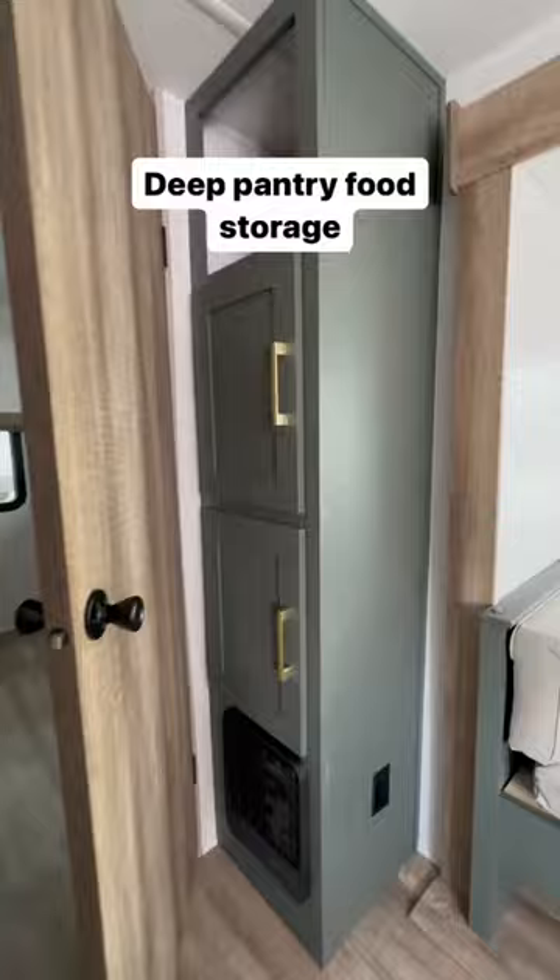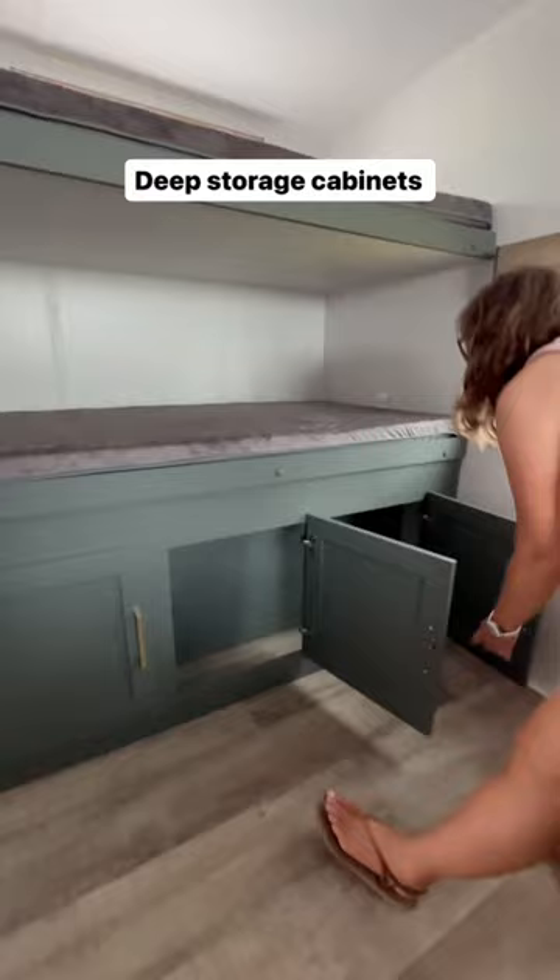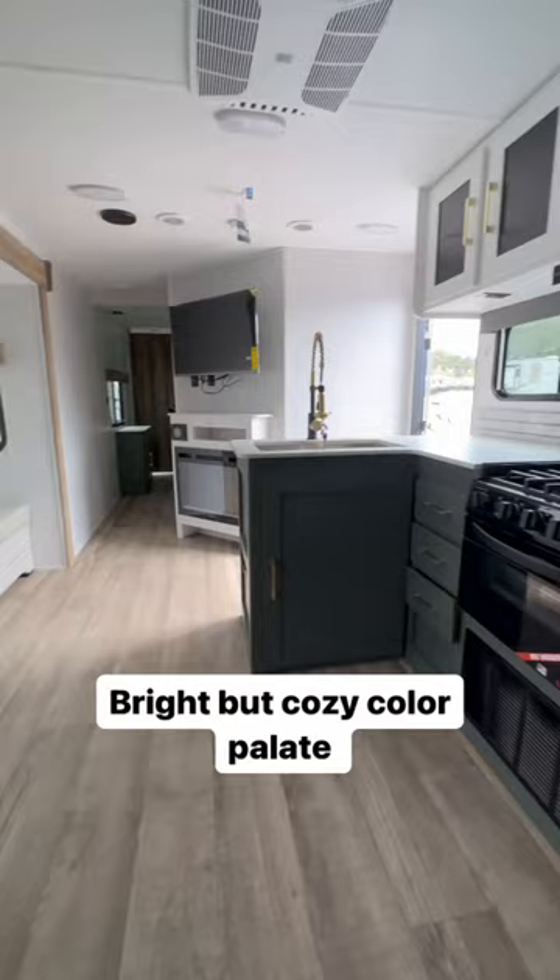There's a deep food storage area here, and here is the kids' space. This is great because it doesn't just have four sleeping bunks — it's got three bunks plus a fold-out couch where you could put two kids. I love this light, open floor plan. It's cozy but still light and airy.